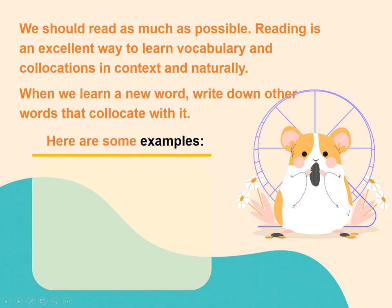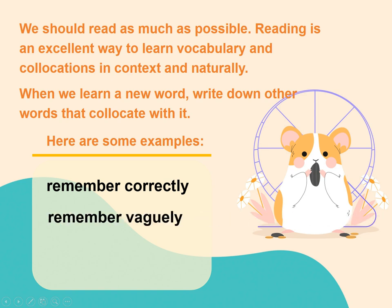Here are some examples: remember correctly, remember vaguely, remember vividly.